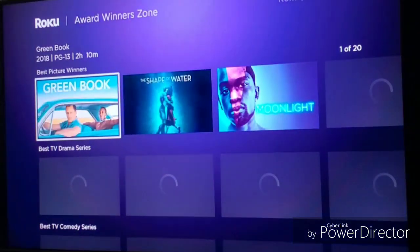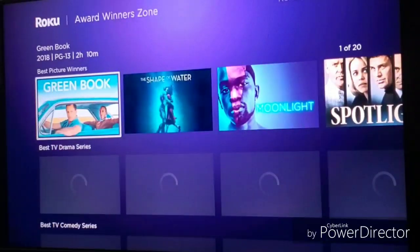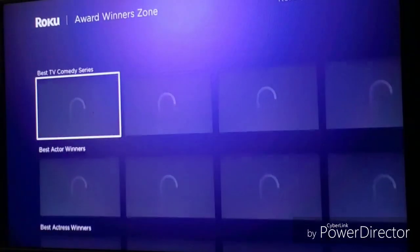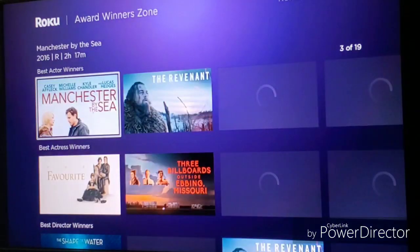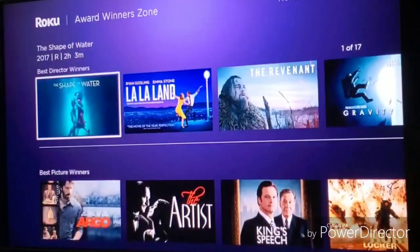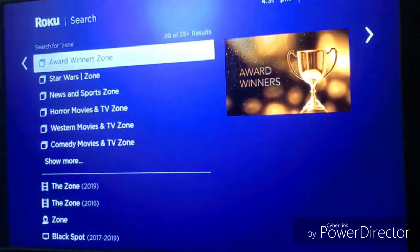Let me take a look at one more — Hollywood Award Winner movies. In this zone you've got the best Pixar winners, the best TV winners, the best comedies, the best actors starring in these shows and movies, the best actor winners, and the best director winners.